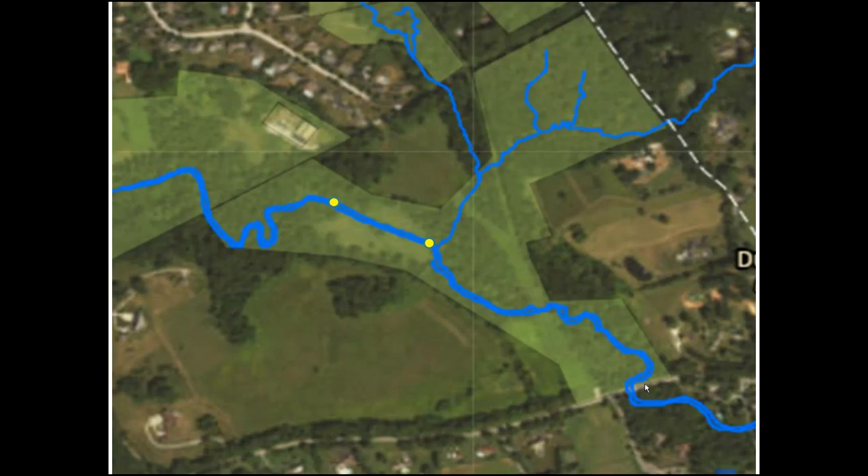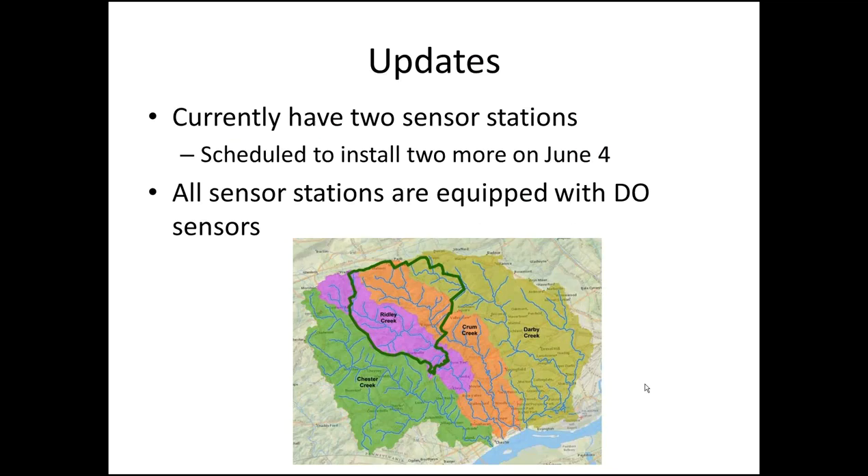The sensor stations are located above and below this large legacy sediment site — if you look at Google Maps, this still looks like a lake. We have two sensor stations and we're scheduled to install two more on June 4th, though as is tradition with sensor installations, it's already been delayed once. All four of our stations are going to be equipped with dissolved oxygen sensors timed to take readings at the same time as the Mayfly sensors, though they're not all together in the same unit yet — we'll have to correlate the data once we start analysis.